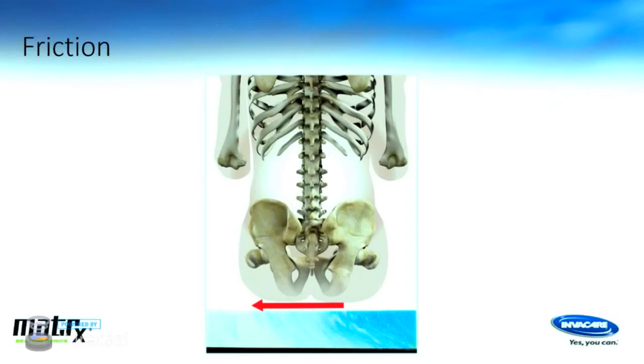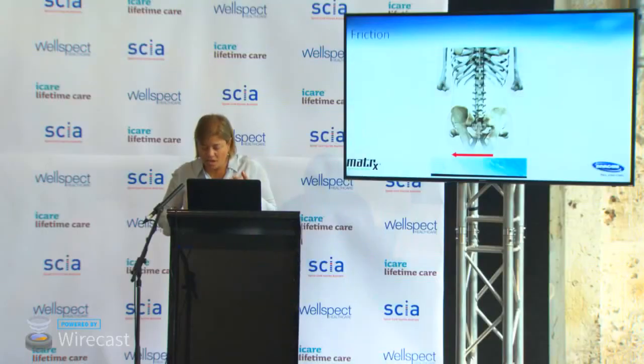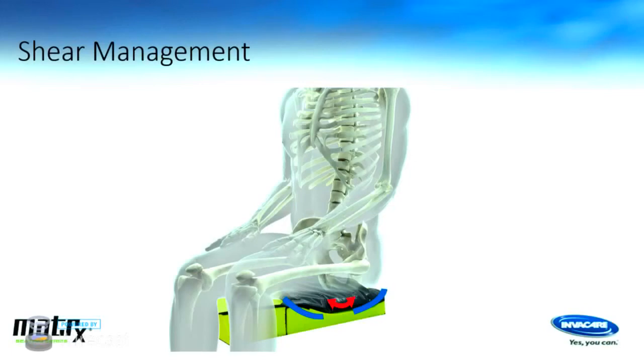One concern with transfers is friction — sliding across a surface can cause friction on the skin's surface, potentially leaving redness or abrasion. Shearing is different from friction: it causes tissues under the skin to deform in ways you can't see without pressure mapping or functional MRI testing. What's happening is that the tissues are being displaced, cutting off blood flow. That can cause pressure issues. Looking at how you transfer and get back into position in the wheelchair is really important for managing this.